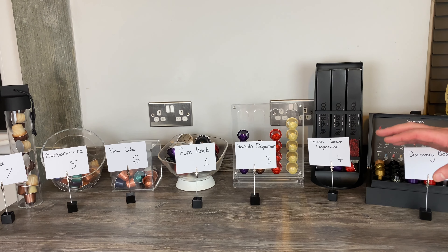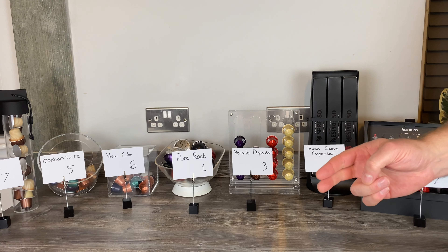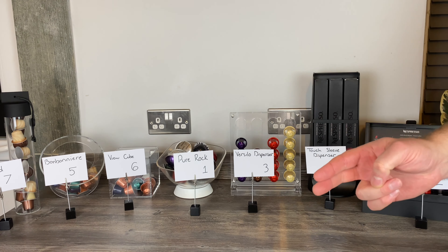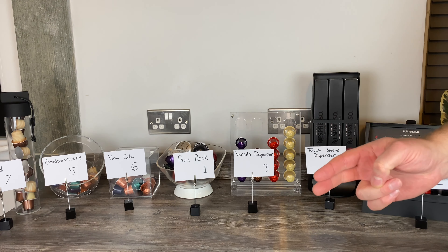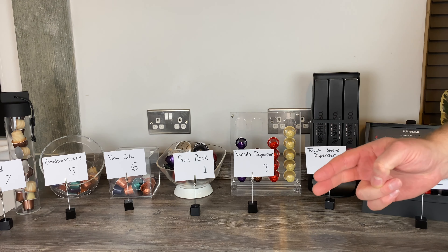So here's how we ranked them. In seventh place: the Touch Nomad - it only holds a few pods and we're not sure how often you'd travel with pods. It might be number one for you if travel is your prime concern, but for us it's seventh - we didn't like the lid. In sixth place: the View Cube. We put it lower than the Bombonier because it's three pounds more expensive, you have to lift a lid, whereas the Bombonier has a cool design - it actually looks like an espresso pod.